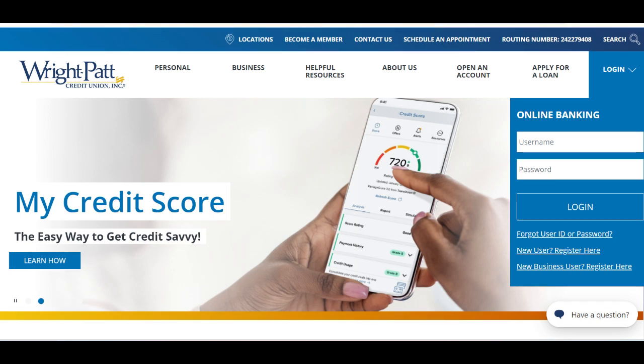RightPAT Credit Union Mortgage offers a range of mortgage solutions tailored to meet the diverse needs of homebuyers. One of the standout positives is its commitment to personalized service and community-focused approach. As a credit union, RightPAT Credit Union prioritizes member satisfaction and aims to provide competitive rates, flexible terms, and exceptional customer service to help members achieve their homeownership goals.